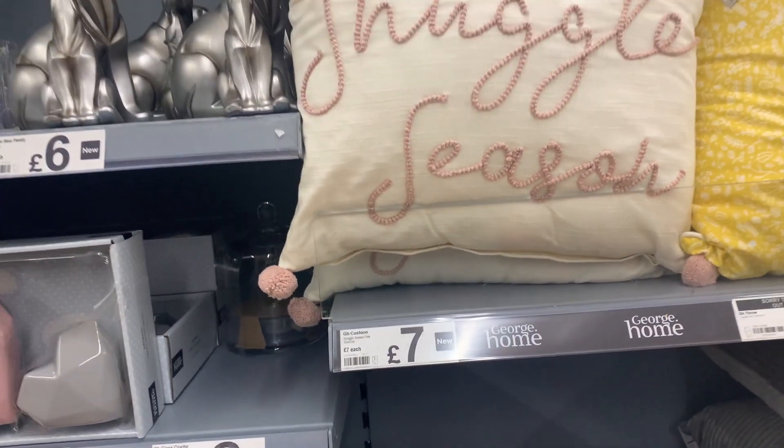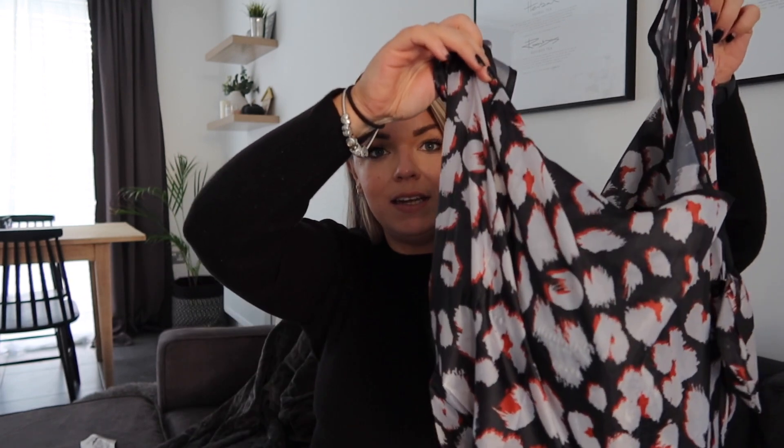I'm back from Asda — I got a few bits but didn't get a lot so it's not going to be a big haul. I was trying to be good and not spend too much. Fashion first — and these aren't really fashion, more like essentials. I picked up a pack of seven pairs of black ankle socks for three pounds. A lot of my socks are threadbare at the moment, and these feel pretty good quality — not even sure they're that cheap in Primark.